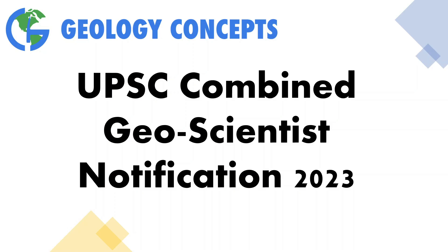Hello aspirants! I hope you are having a great day. UPSC has recently released a notification for the combined geoscientist examination for the year 2023. In this video, we will be analysing the notification in detail. This video will be beneficial in terms of do's and don'ts while filling up the application form and will give you an overall idea about the examination.